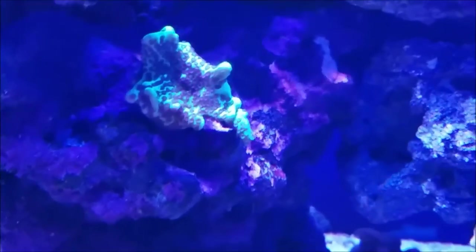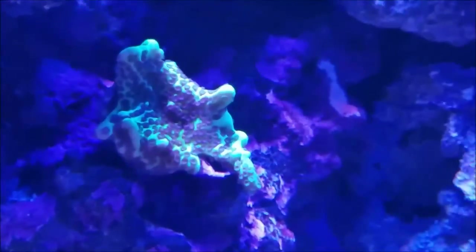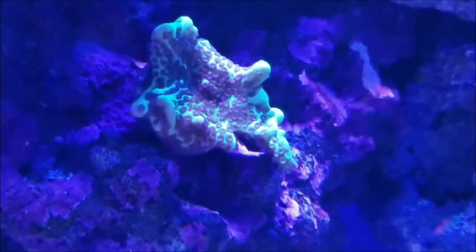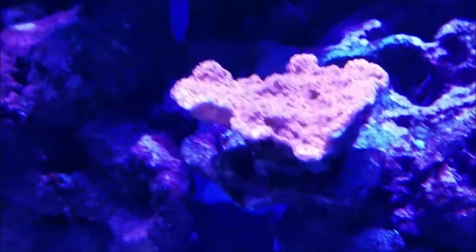Moving across the tank, the encrusting green Monty and the pink Satosa are doing well. They're very slow growers, but the encrusting Monty is starting to push its way down and up, so I'm looking forward to seeing more growth out of that. The red Monty is starting to grow more — there's more and more of a growth ring happening around its edges.